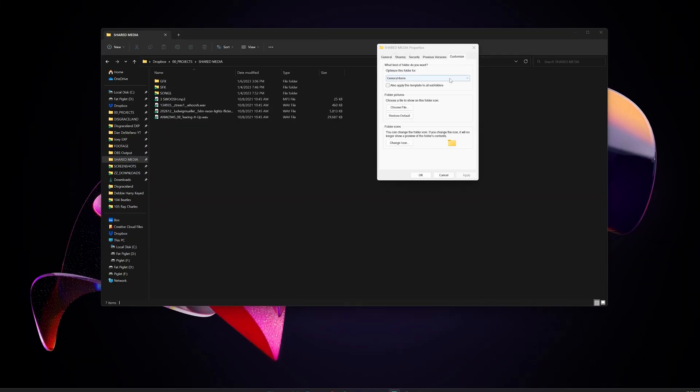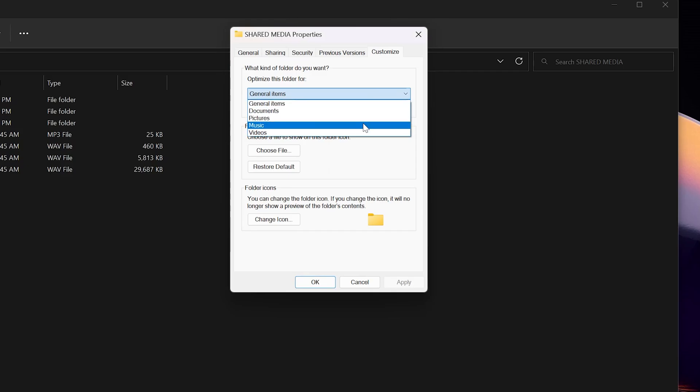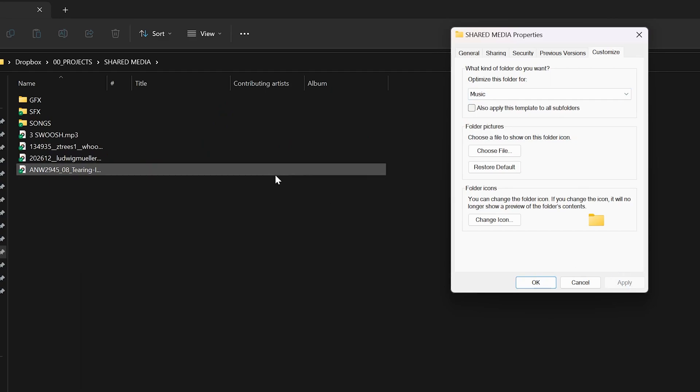Crap! Turns out this loading problem is caused by a feature in Windows that I'm gonna call stupid crap — but you can call it folder types. Depending on a folder's content, Windows assigns it a type. So your video folder will have useful columns like frame size and duration. Unfortunately, it's really bad at pulling this data.